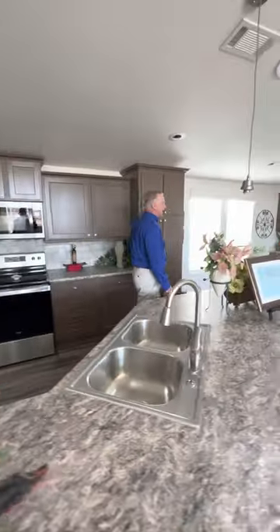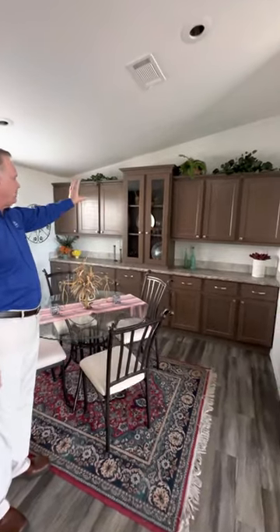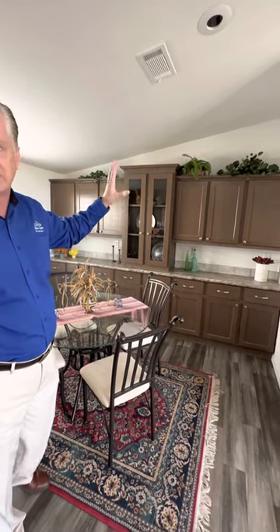Coming over to the dining area, we went with more cabinets. You have lots of cabinets in here, including a beautiful hutch cabinet in the center — just plenty of room for all those knickknacks and goodies you want.